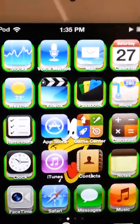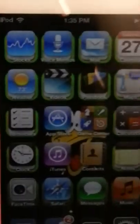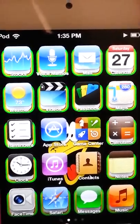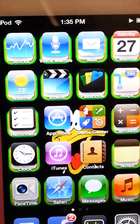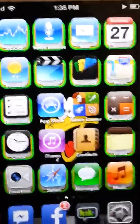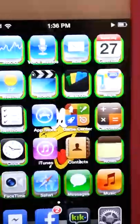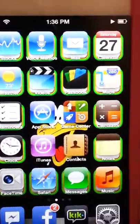On the first page I have: stocks, voicemail, mail, calendar, weather, videos, passbook, maps, reminders, App Store, Game Center, calculator, clock, iTunes, contacts, notes, FaceTime, Safari, messages, and music.